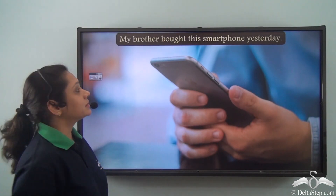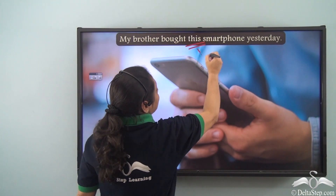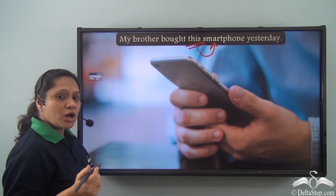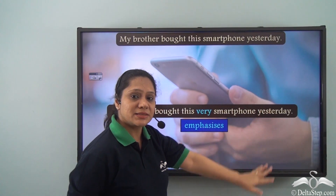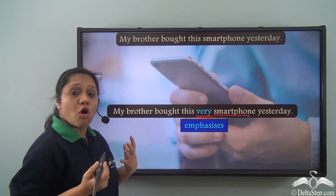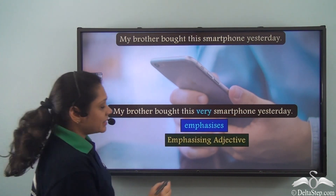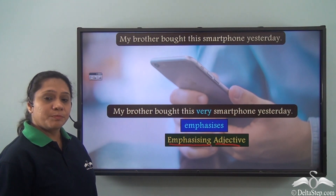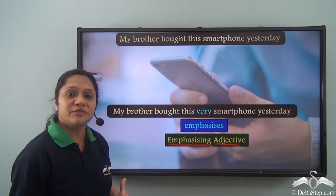Now let us read this sentence: 'My brother bought this smartphone yesterday.' Here, 'this' is an adjective modifying the noun 'smartphone.' But if we say 'My brother bought this very smartphone yesterday,' then 'very' is also modifying the noun 'smartphone' and adding a lot of emphasis. So 'very' here is an adjective which is putting a lot of emphasis — an emphasizing adjective.